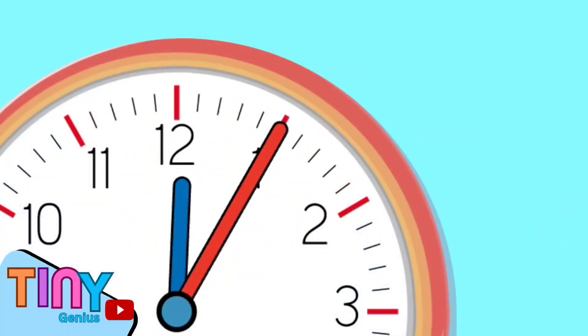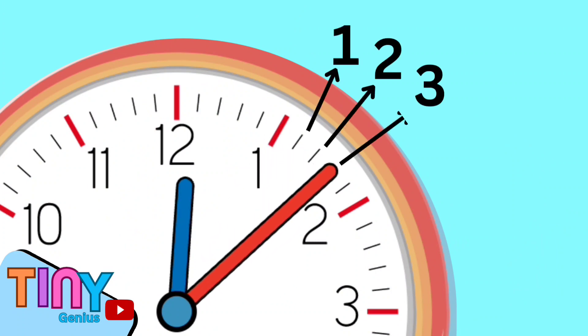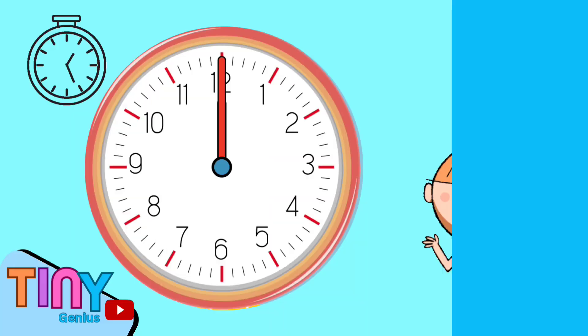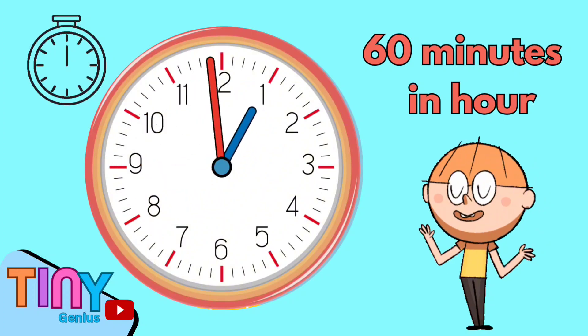The clock also has 5 small lines between each number — between 1, 2, 3, 4, and 5 — making 60 small lines around the clock in total. These 60 lines represent the 60 minutes in an hour.